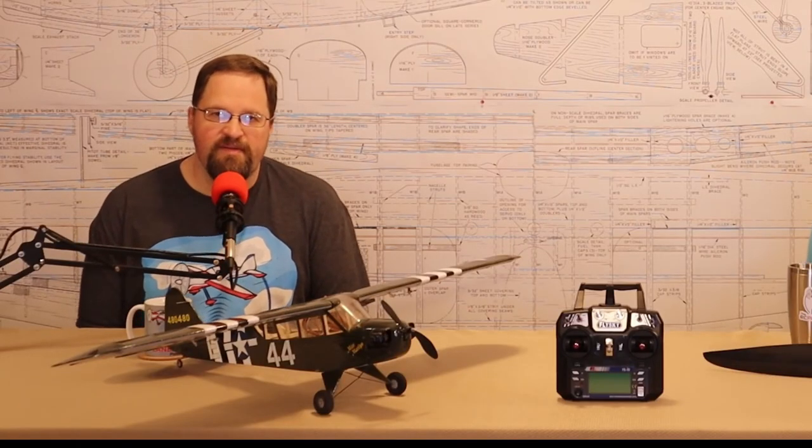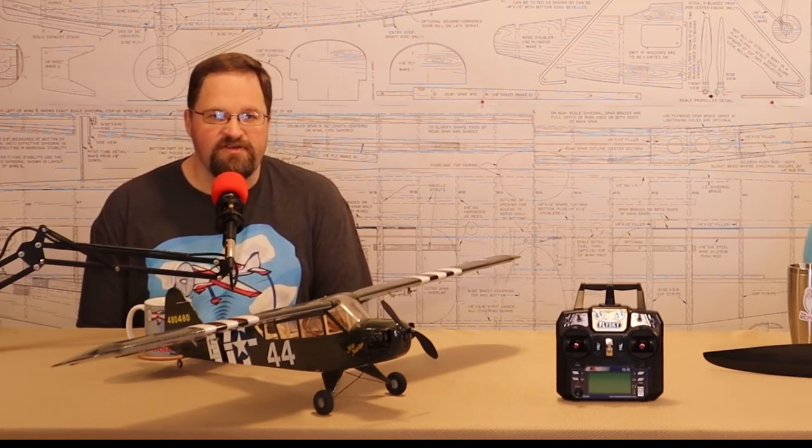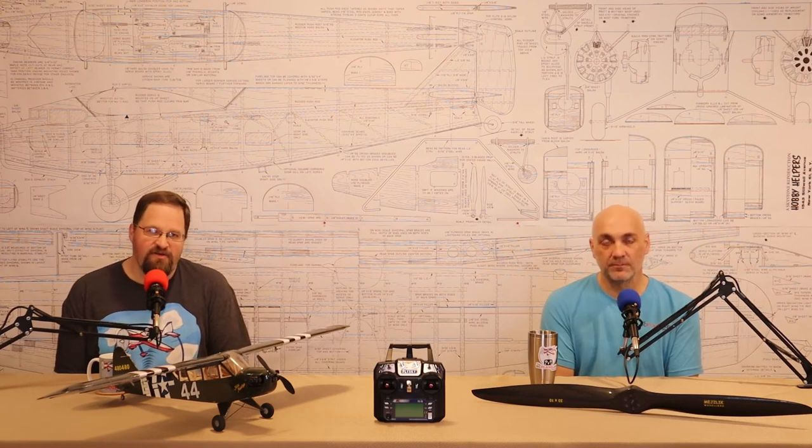When buying a used airplane, you're looking for the same things you'd check when putting your own airplane away in the fall. Make sure the structure is okay — look at the internal structure to ensure there are no cracks or broken balsa. Check motor mounts to make sure they're still intact. Hanger rash is not that big of a deal — a broken piece of balsa is an easy fix — but broken motor mounts concern me more.